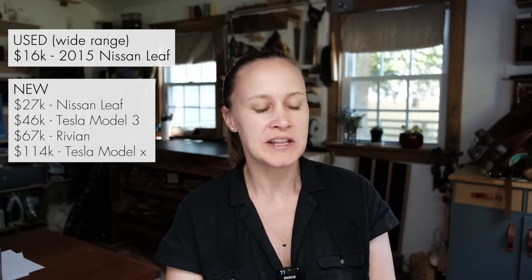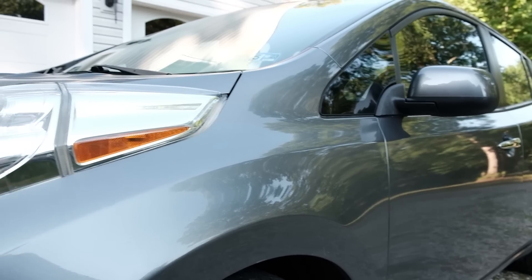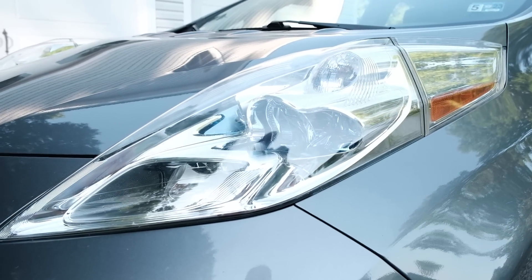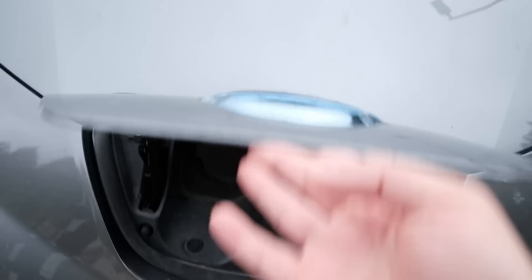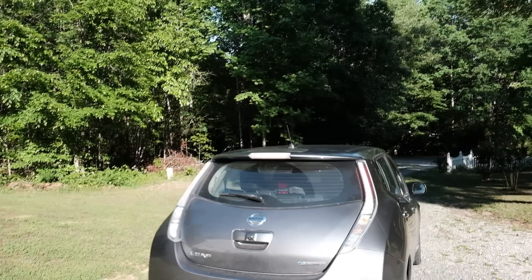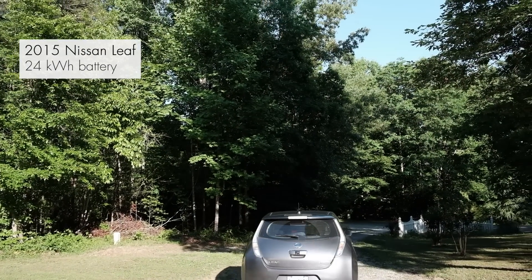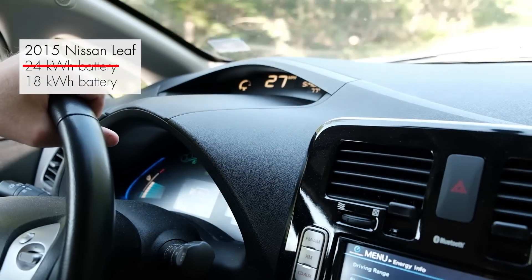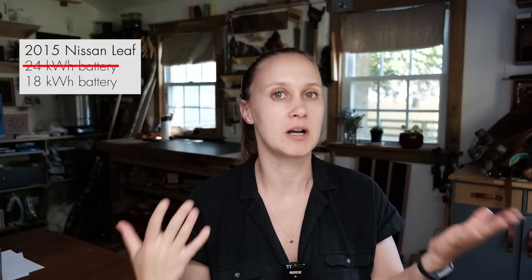Especially when you think about the fact that what you're getting for that amount of money is not that different — you get a pretty reliable car that you drive using electricity and not gas. Fundamentally they're not that different except for one thing, and that is range. This 2015 Nissan Leaf has a 24 kilowatt hour battery, but in actuality it's more like an 18 kilowatt hour battery because they cap it — you don't get access to all of it, and this is a couple years old.